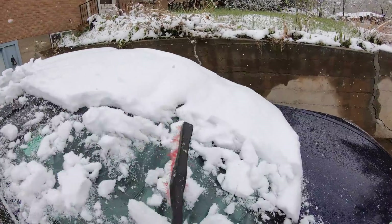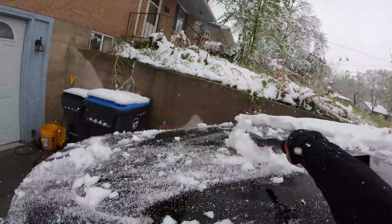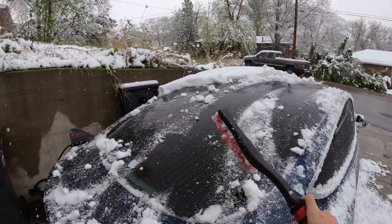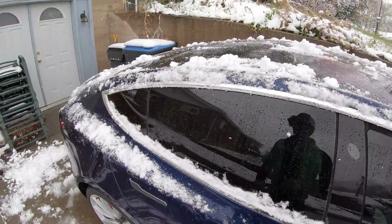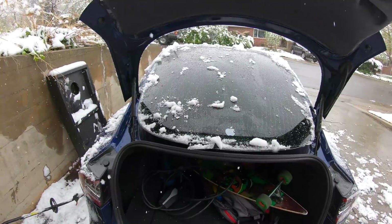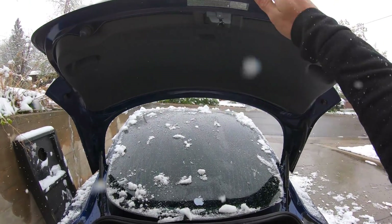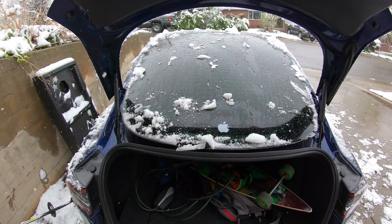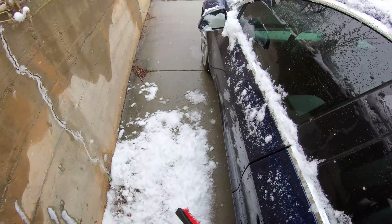What month is it again? This is the perfect snowball snow though. Unfortunately, there's absolutely no accumulation on the road. Definitely is better when you actually have your snow scraper so it doesn't all fall in, but you don't always have it, especially when you think that you're done with your snow scraper and it's in the trunk. That was useless.